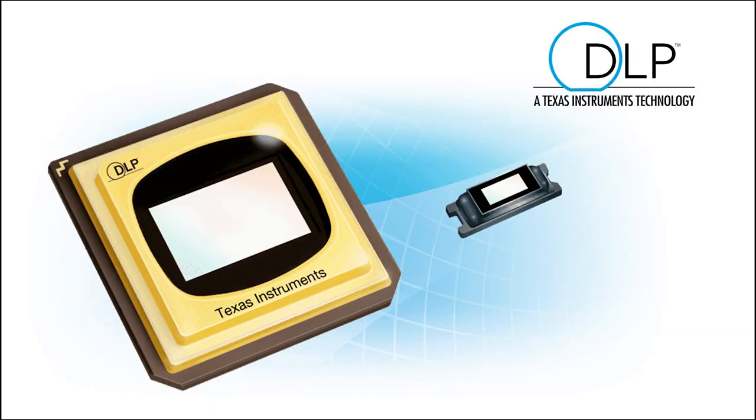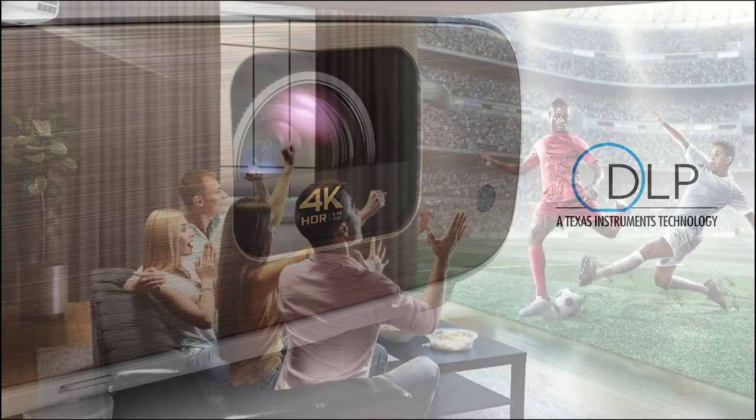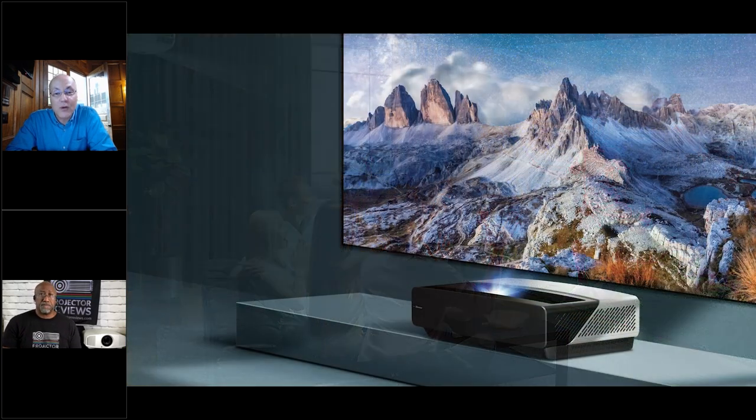DLP technology chips are available in a variety of resolutions, but today's focus is 4K. There are really three categories of 4K DLP applications: home entertainment, pro AV, and large venue. For home entertainment, 4K UHD makes a great home theater with a rich, immersive experience.